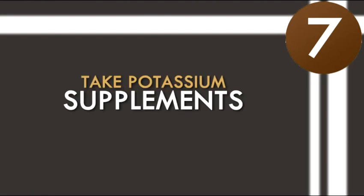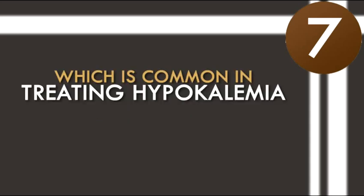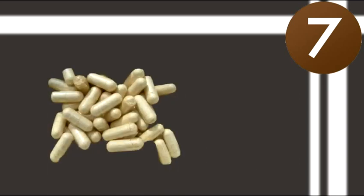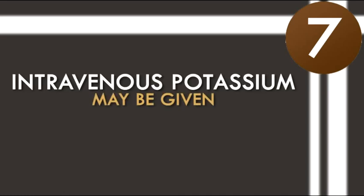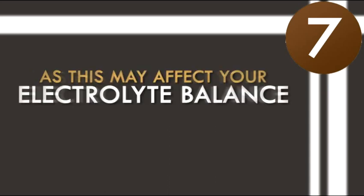7. Take potassium supplements. If needed, your physician may recommend potassium supplementation, which is common in treating hypokalemia. For moderately low potassium levels, capsules or liquid potassium may be prescribed. However, for extremely low potassium levels, intravenous potassium may be given. Also, discuss any form of vitamin supplements, as this may affect your electrolyte balance.